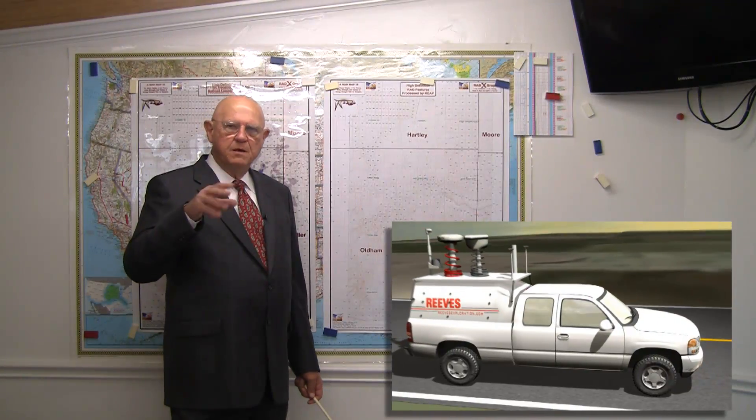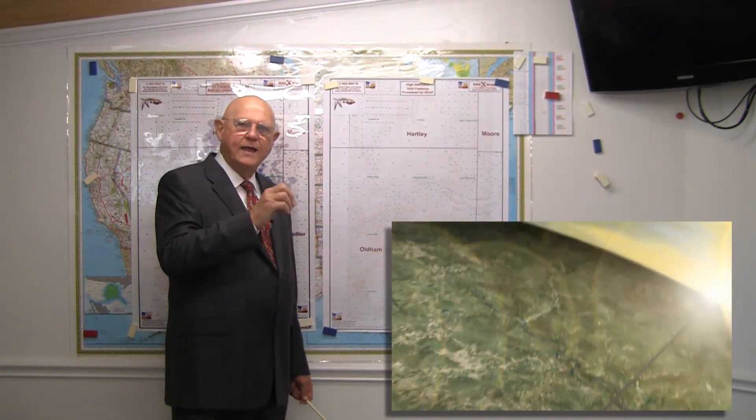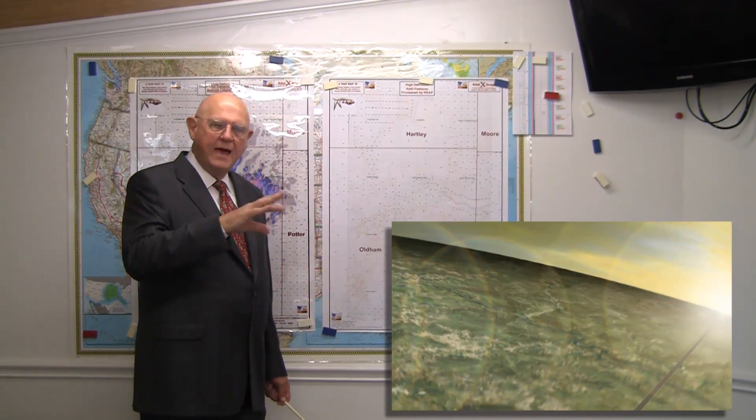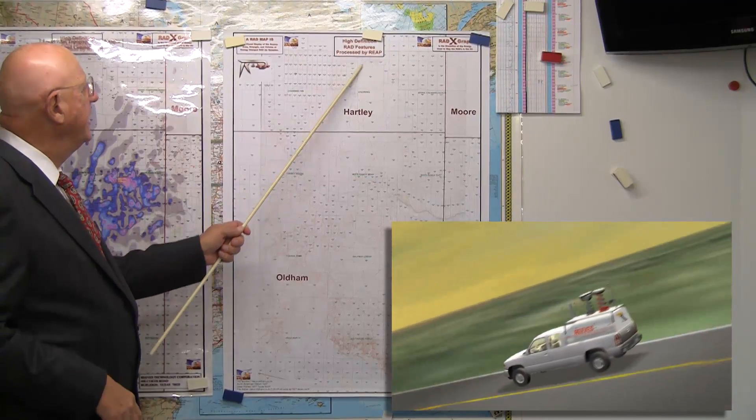Our RAD mapping technology has the ability to take snapshots while it's moving down the highway for leads to come back to. I left Boyce City and this is July of 05. I'm coming down 380 here.